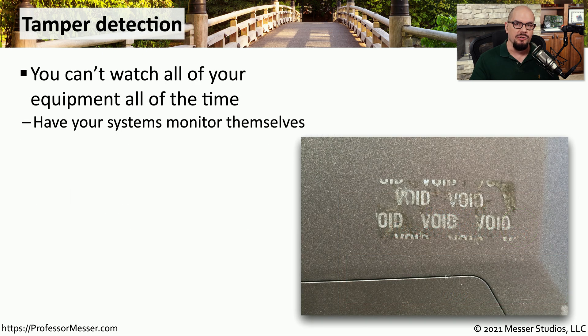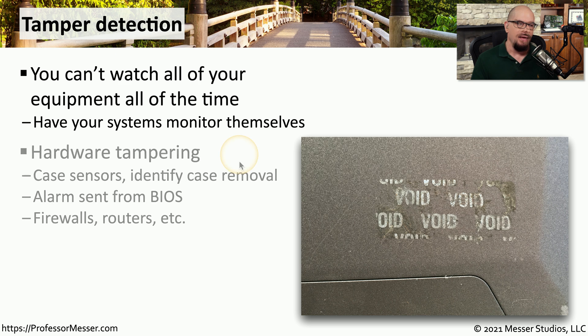As IT professionals, we can't be in all of our locations at every moment of the day, so we need to have something that can check to see if a device may have been tampered with. Hardware tampering sensors might be inside of your equipment, and if someone removes the case, it identifies that the case has been removed and sends you an alert. You might find these hardware tampering sensors in your personal computers, or they may be in your firewalls, your routers, your switches, and other network devices.